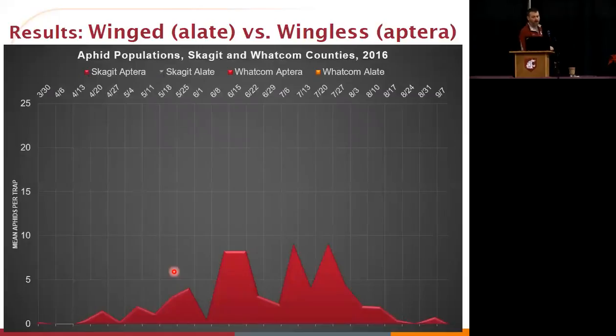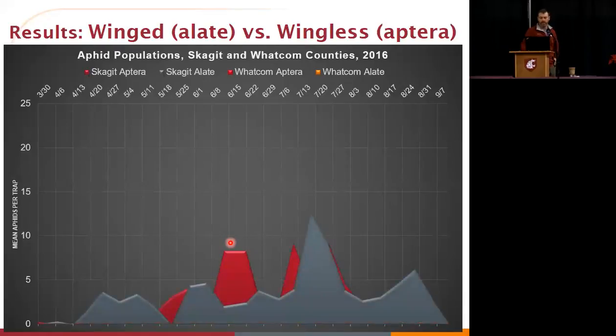Looking at Skagit County, the wingless portion of the population really showed up during the summertime. As far as the winged portion, the peak of that really occurred in mid to late July — and again, both fields are managed organically. In Whatcom County, the wingless peak occurred much earlier in the season, so that colonization was occurring much earlier. This goes counterintuitive to what has been reported previously in the region.